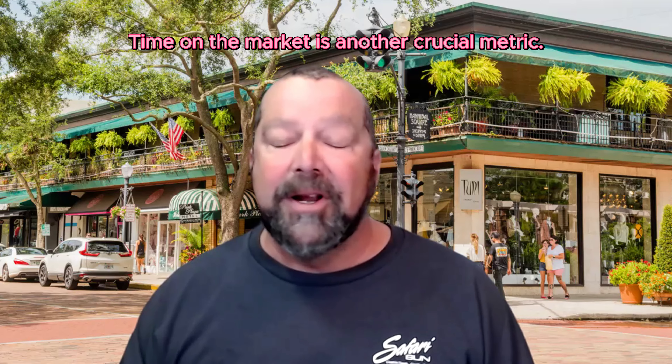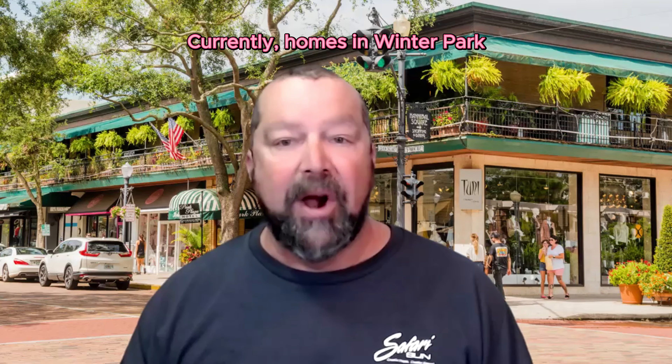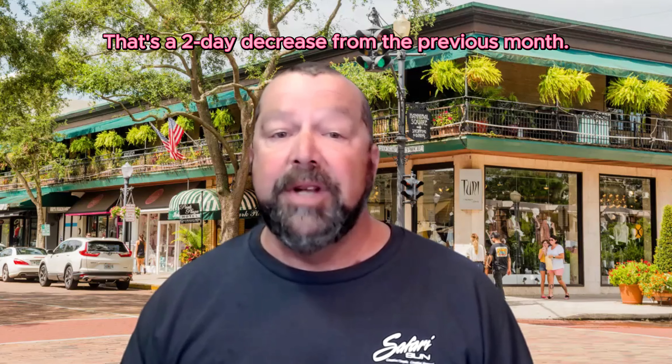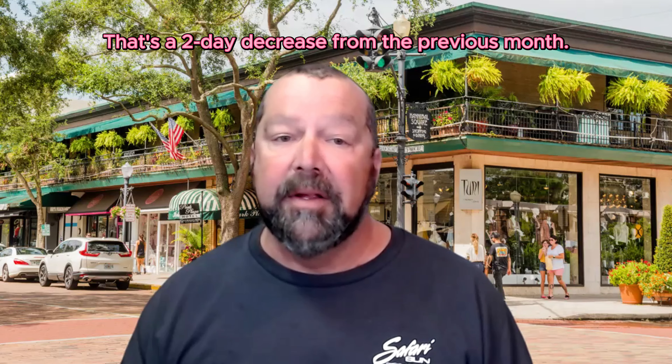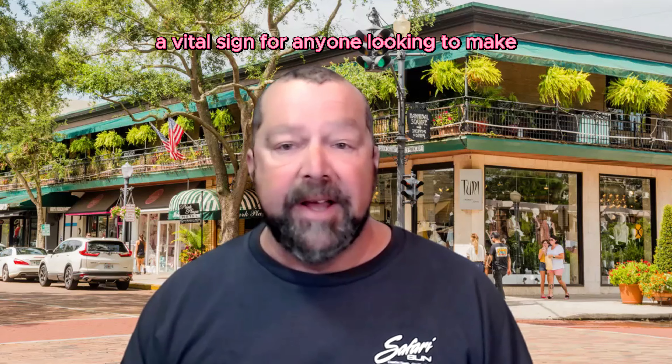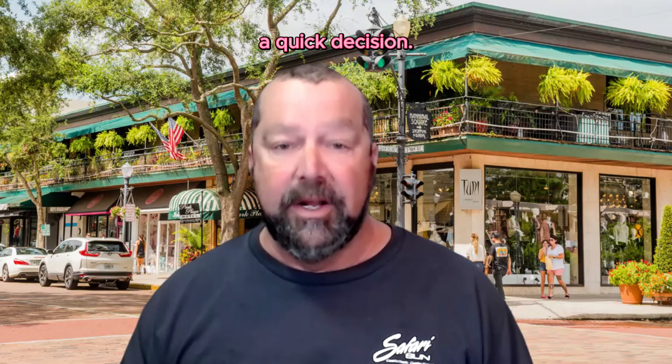Time on the market is another crucial metric. Homes in Winter Park are averaging 57 days before they're snapped up — that's a 2-day decrease from the previous month. This slight acceleration in sales pace suggests a market that's moving, a vital sign for anyone looking to make a quick decision.